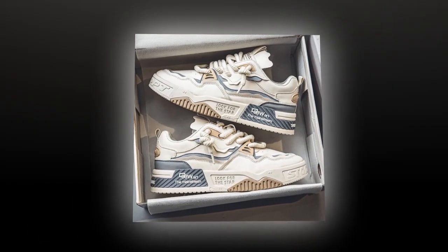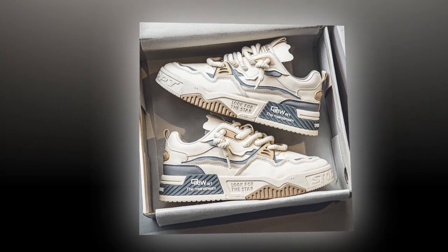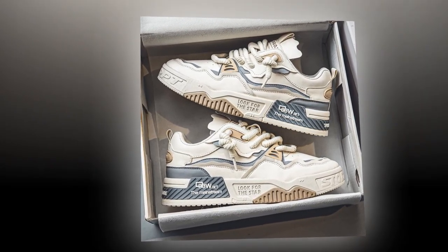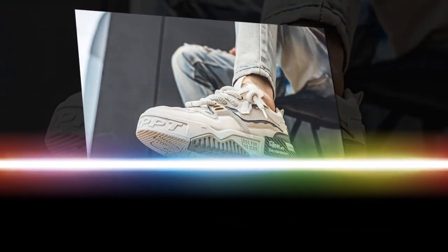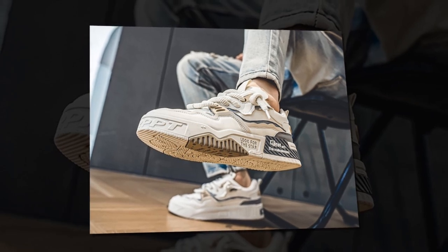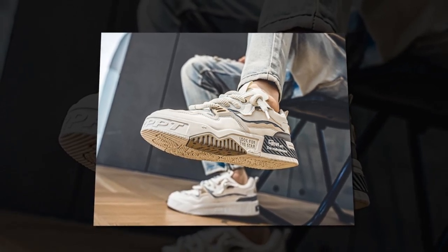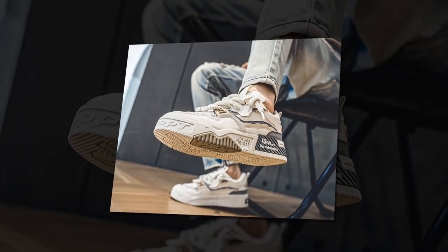Hey everyone, welcome back to the channel. Today I have something really exciting to share with you all. If you're someone who spends a lot of time on your feet — whether you're working, walking around, or just out and about — this video is for you. We're talking about the best shoes for walking and standing all day, and in today's spotlight we have these EBUJU men's fashion sneakers. Let's dive right into it.